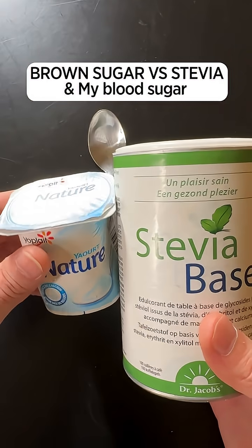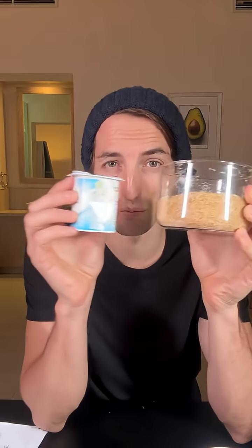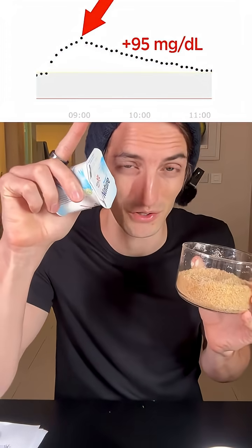Brown sugar or stevia — which one is actually the best for my blood sugar? A few days ago, I ate a yogurt with a spoon of brown sugar in it, and this is the impact it had on my blood sugar.